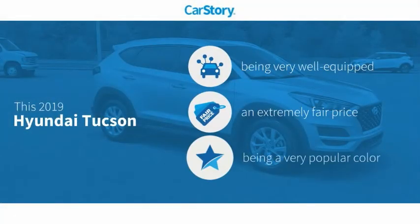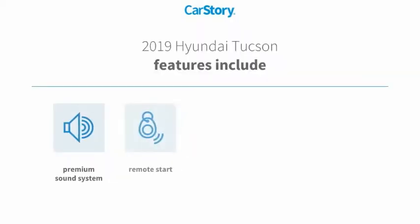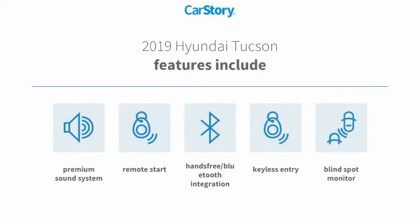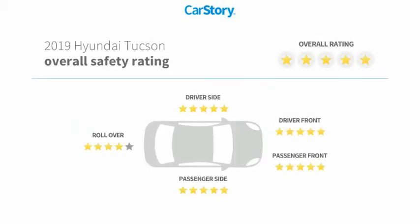CarStory research indicates this vehicle as being well equipped with popular features at a fair price. Features also include keyless entry, remote start, premium sound system, blind spot monitor, hands-free Bluetooth integration, and it has been listed as an IIHS top safety pick with these ratings.